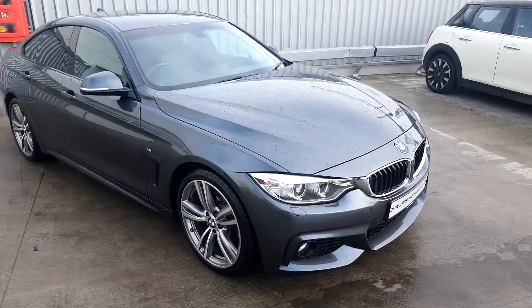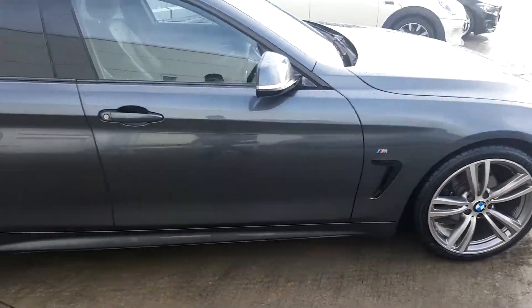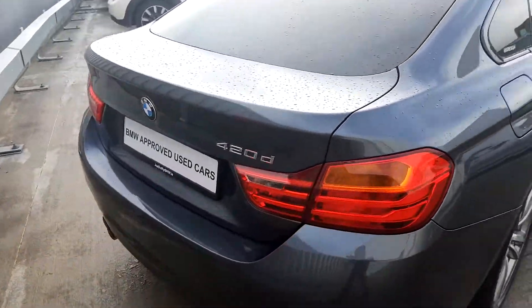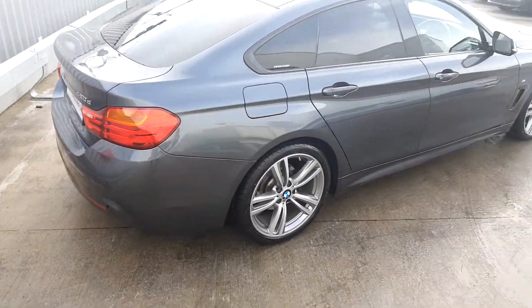It comes in grey with LED lights, and also has the M Sport package, M Sport alloys, rear privacy glass with a Grand Coupe, 420D BMW badge, and a left twin exhaust system. It also has 360 degree parking sensors.